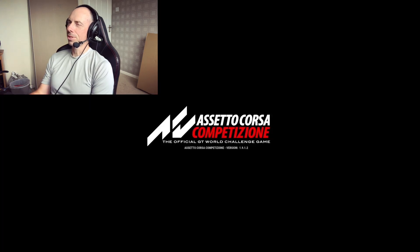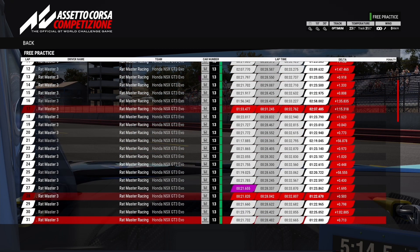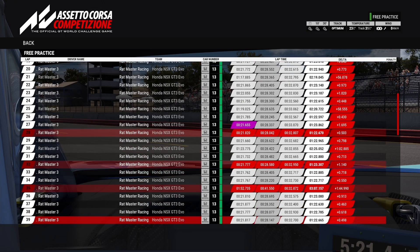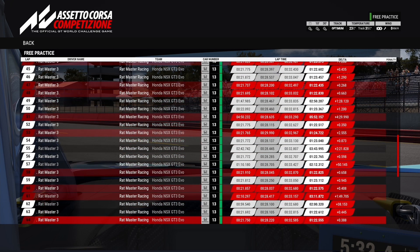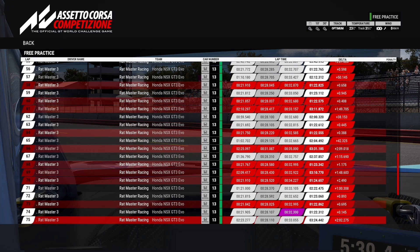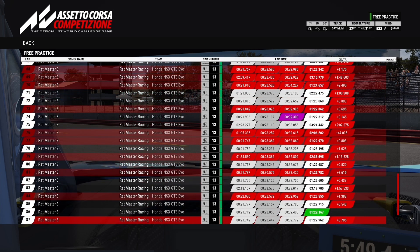I'm going to come to the setup screen, because that's where all the magic happens. We can look across at the lap time tables and you can see we've got 1:22.8, 1:22.7, 1:22.6, 1:22.5, then 1:24, 1:23, 1:23.7, 1:22.5, 1:22.6, 1:22.8, 1:22.3, 1:22.1, 1:22.6, 1:22.6, 1:22.1.